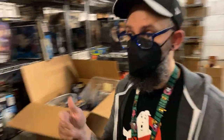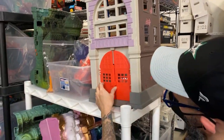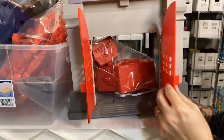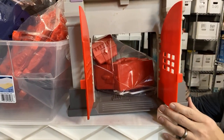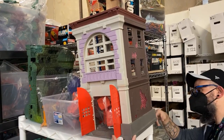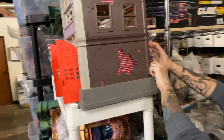So here we have a Ghostbusters firehouse — this is the Real Ghostbusters. Whenever that new movie comes out, you guys are going to want to sit on your couch and bust out the Kenner Real Ghostbusters stuff that includes the ectoplasm.